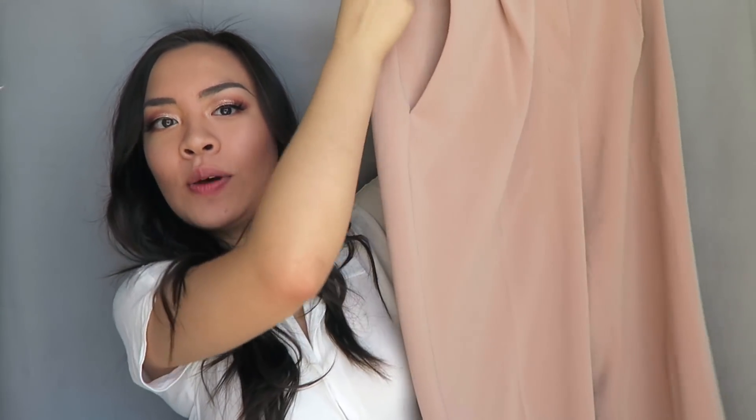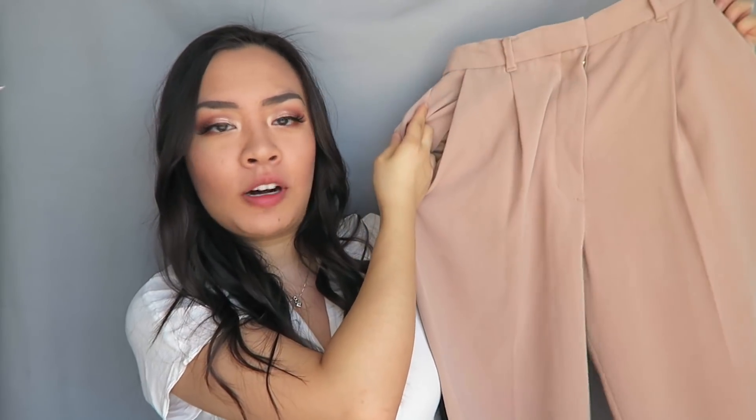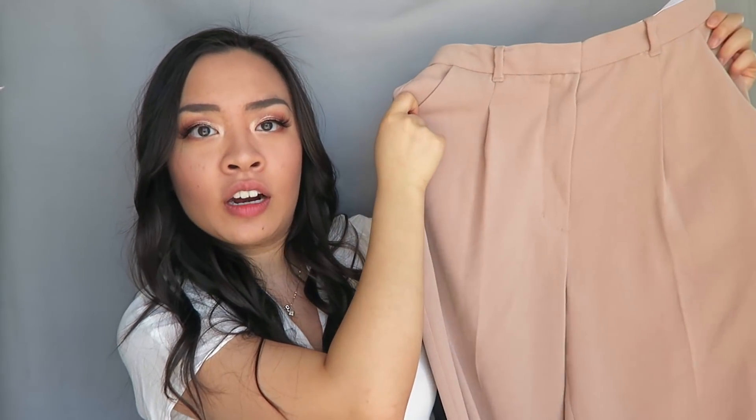The next pants I got were the Essie pants in the color Roebuck. I absolutely love this color — it's like a dusty pink color. One of my subscribers messaged me on Instagram and told me she loves my hauls and that I should get these pants. She literally read my mind and knew my style better than I did! I love how they have little pleats at the top so they're more tailored and professional-looking — I can even wear them to the office.